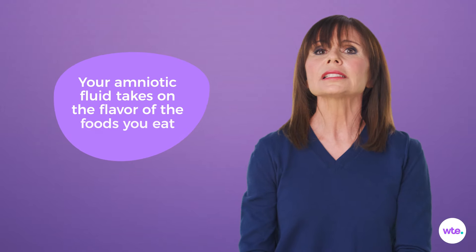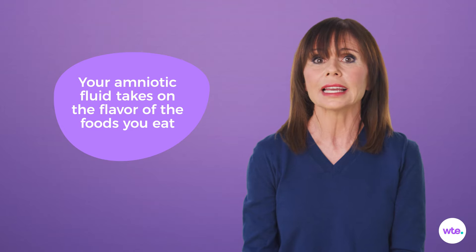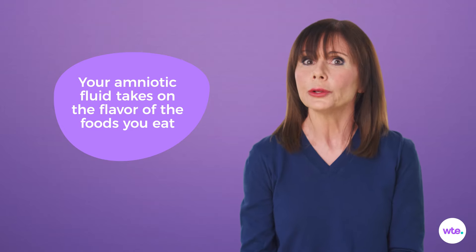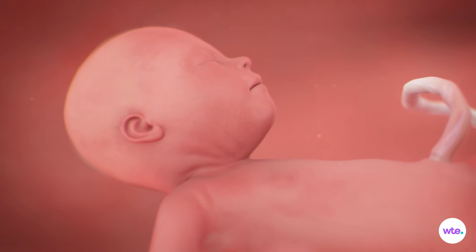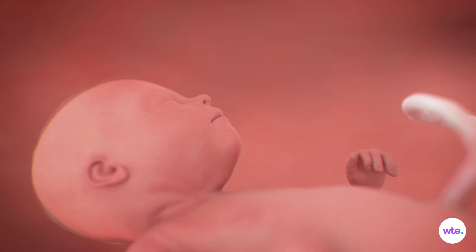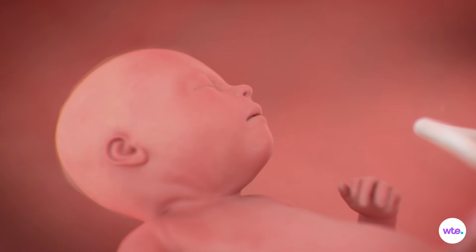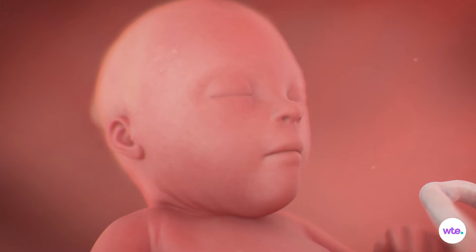Speaking of bananas, you might want to eat some this week if you'd like your baby to have a taste for them. That's because the flavor of amniotic fluid differs from day to day depending on what you've eaten. Now that your baby is swallowing amniotic fluid each day for hydration, nutrition, and just for practice, your little one will be getting a taste of — and a taste for — whatever's on your menu.